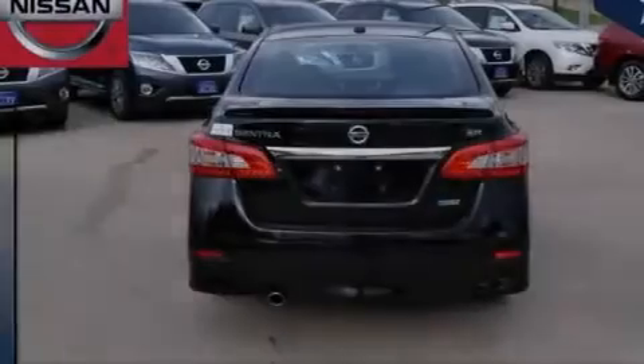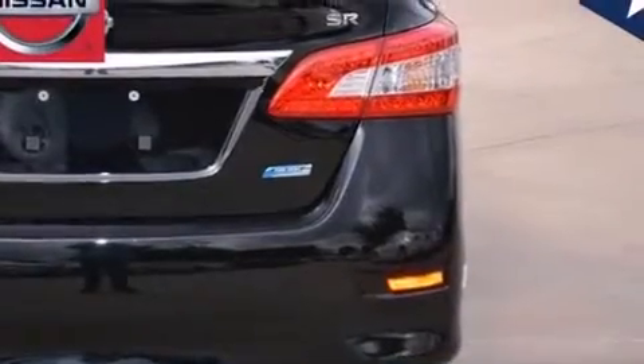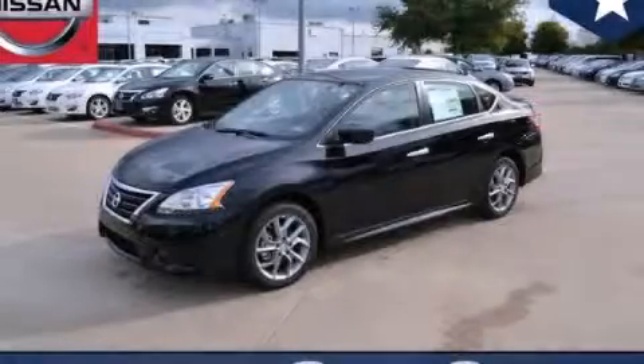With an EPA estimated rating of 39 miles per gallon on the highway, fuel efficiency is still high on the list of priorities. This vehicle is sure to sell fast. Call and arrange your test drive today.